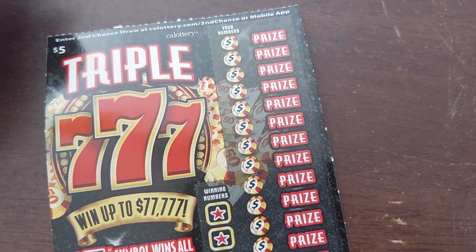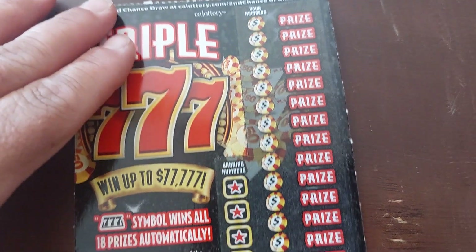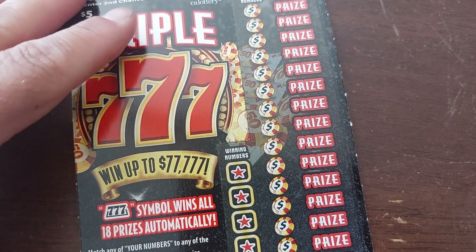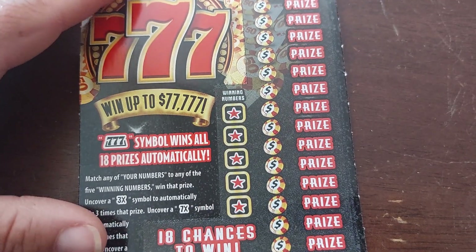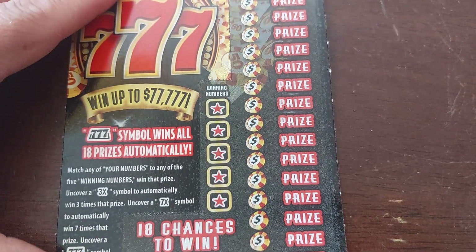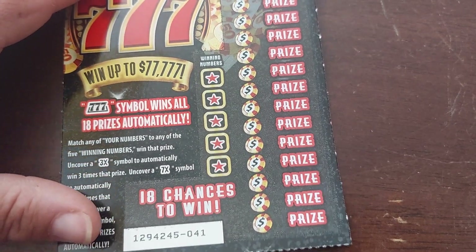Welcome back to Big John's Jackpot. We are playing the $5 California Lotto 7777. We could win up to $77,777 by uncovering the 777 symbol to win all 18 prizes, or we just want to match winning numbers with prize numbers. 3x's and 7x's are good. We have 18 chances to win. Let's go.